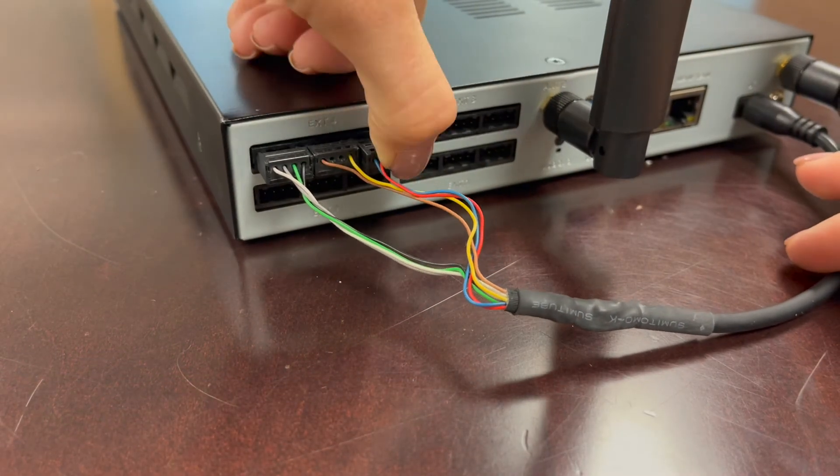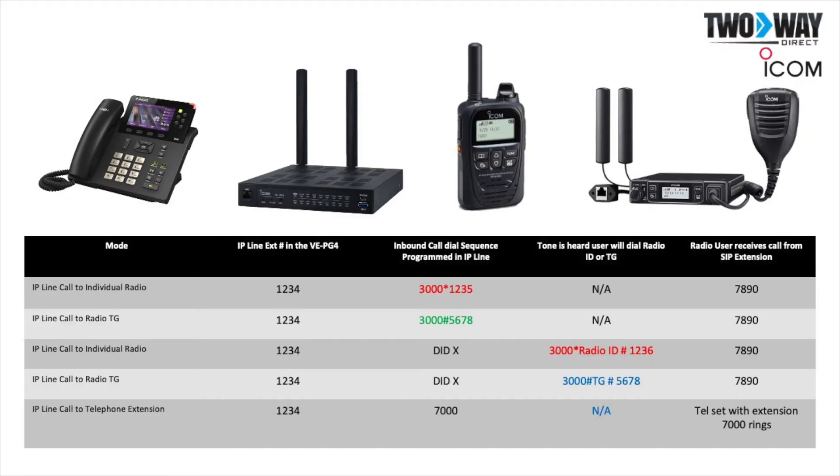Program different modes for your SIP devices to stay connected with your team anywhere at any time. Use specific dial sequences to connect an IP line call to individual radios, IP line call to radio talk groups, and more.